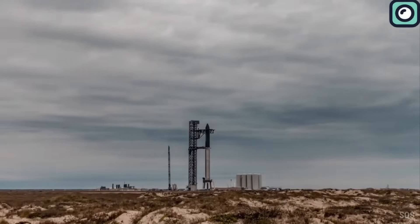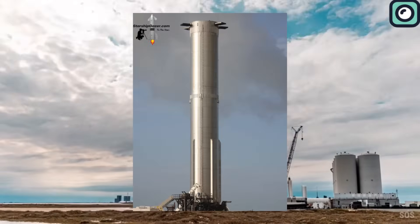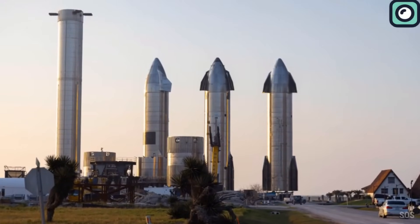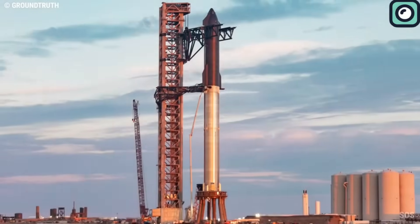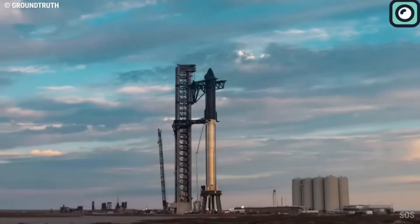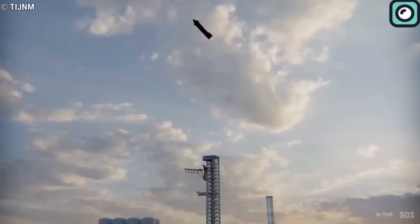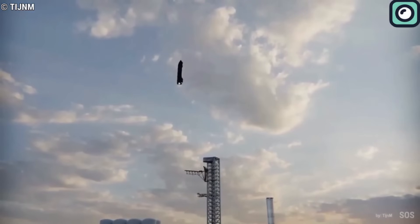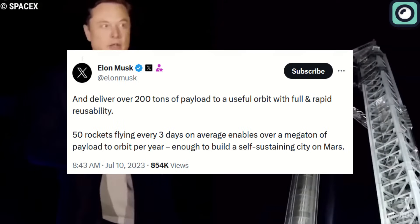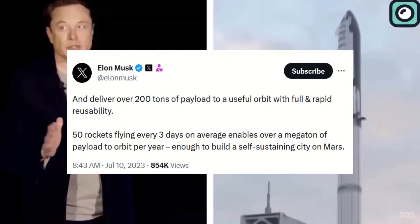If all goes well and the launch site doesn't suffer too much damage after this second flight, we could see Ship 28 and Booster 10 making their moves swiftly, as these vehicles are already deep into their build and testing campaigns. If the stars align, we might witness another Starship flight before the year concludes. Musk shared that Starship could deliver 200 tons of payload to a useful orbit, meaning that with 50 rockets launching every three days on average, they could send over a megaton of payload to orbit annually.